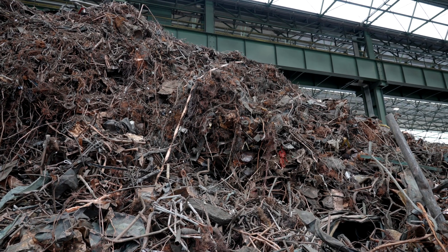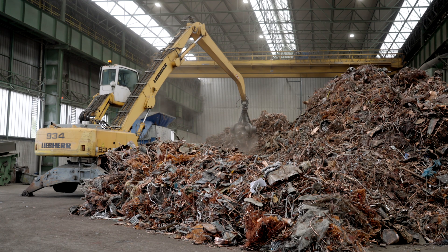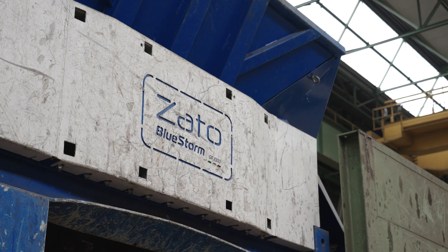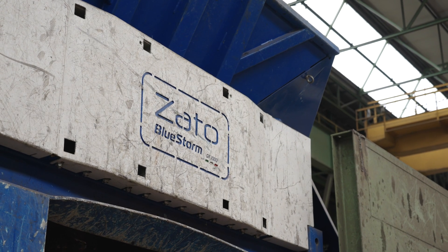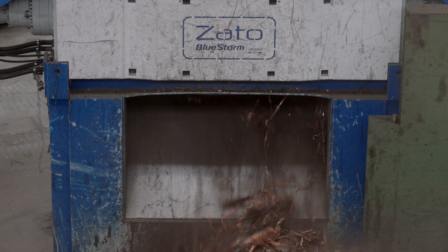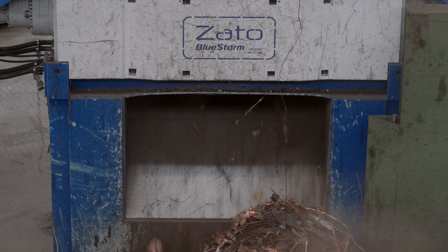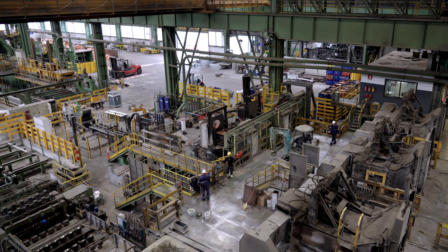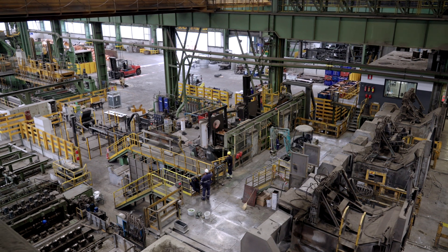The raw material needs to conform to a specific size and be of a heterogeneous composition, which is difficult to achieve unless the volume is reduced. Zato's Bluestorm twin shaft shredder, with its specially adapted knives, is able to effectively reduce and downsize the material, facilitating simpler handling and more accurate sorting, while also allowing a more efficient and energy saving melt process to take place.